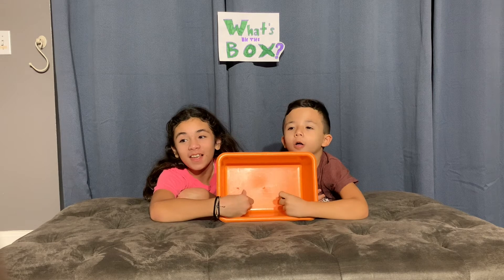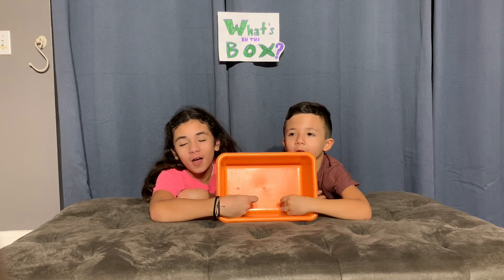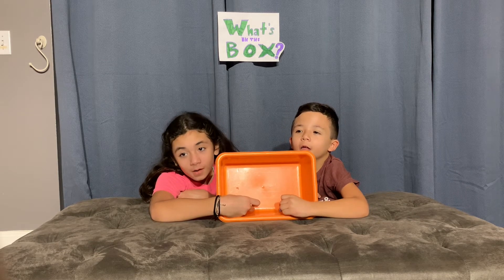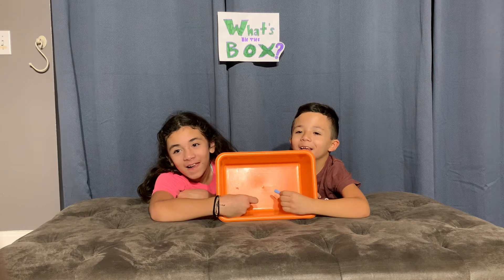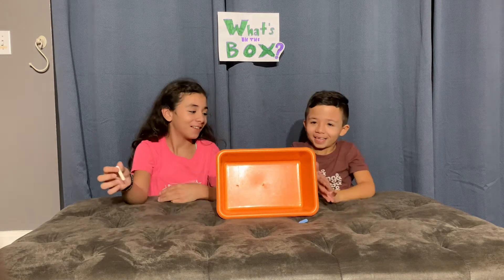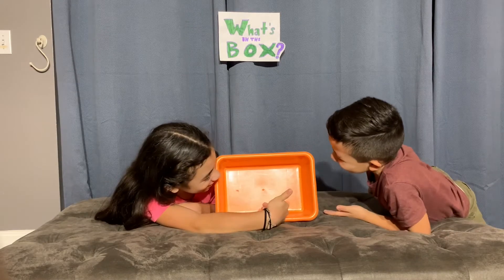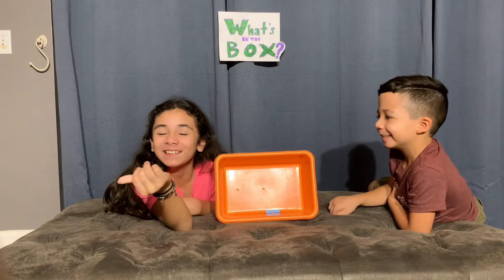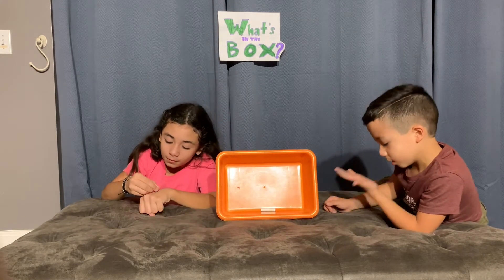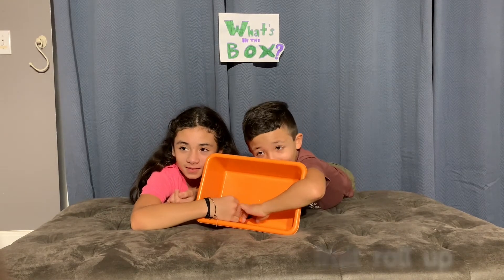It feels rough, a little bit. It feels like a little rock. Okay, I know what it is. One, two, three — crayon. No, chalk! What? They smell like crayons. When I count to three you're gonna guess.